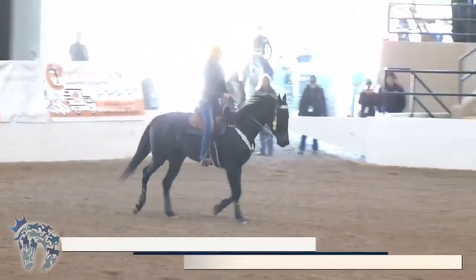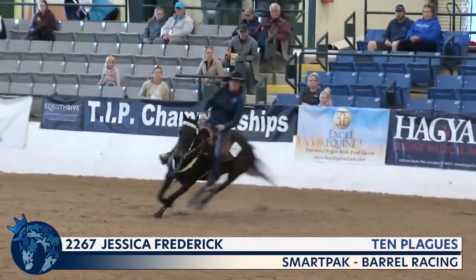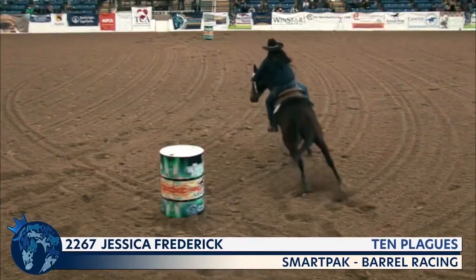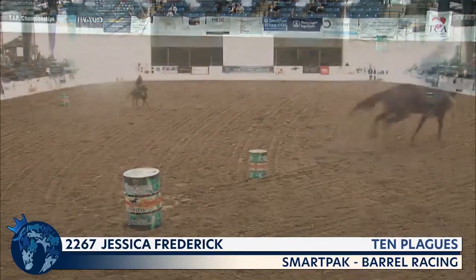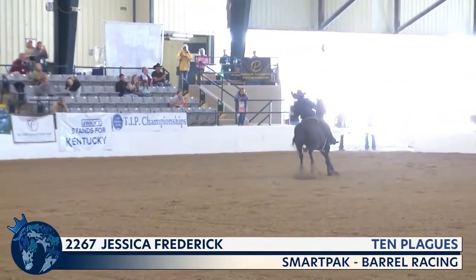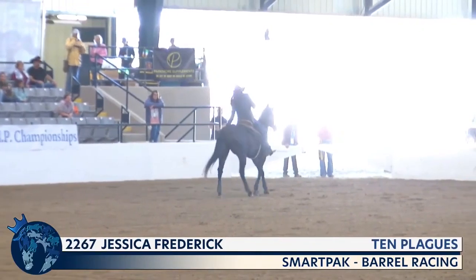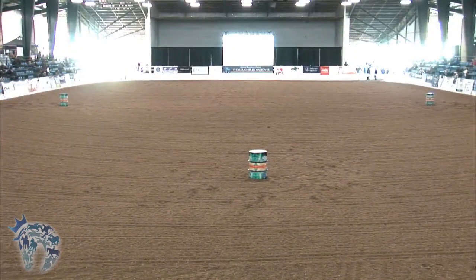Another three-year-old bay filly entering the ring: Ten Plagues, ridden by Jessica Frederick from Cynthiana, Kentucky. Ten Plagues' sire is Triple Crown champion American Pharaoh. Ten Plagues is looking to become a Thoroughbred Makeover champion, and they have some tight turns taking them around the first two barrels. That looks good — 18.134 seconds. That was a good run. Not that this horse is bred to be a barrel racer, but it is the best-bred horse we've seen so far in here, by American Pharaoh out of a Harlan's Holiday mare. Certainly not bred to be a barrel racer, but did a great job.